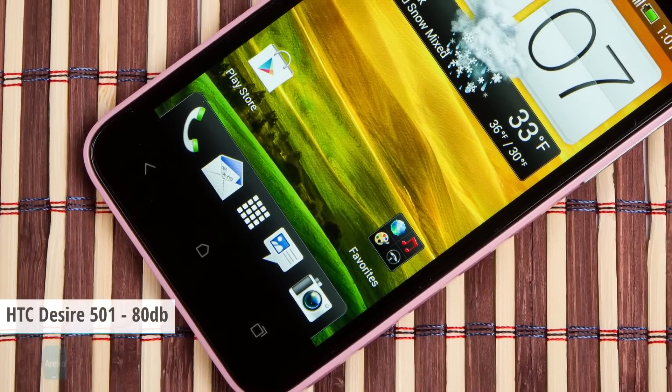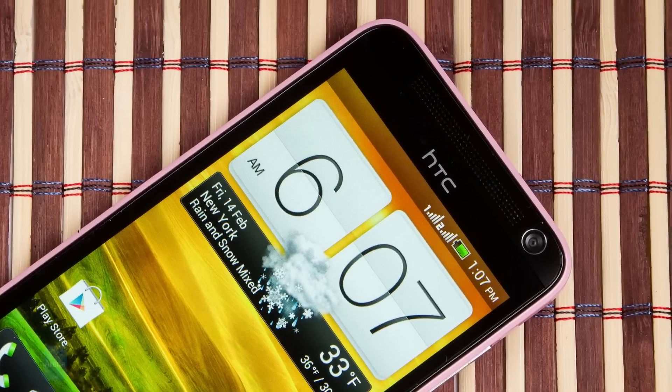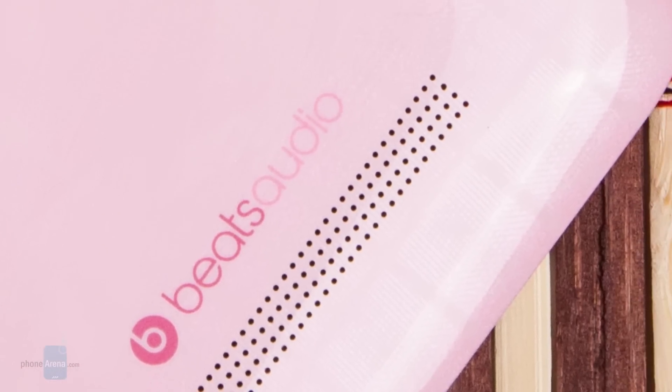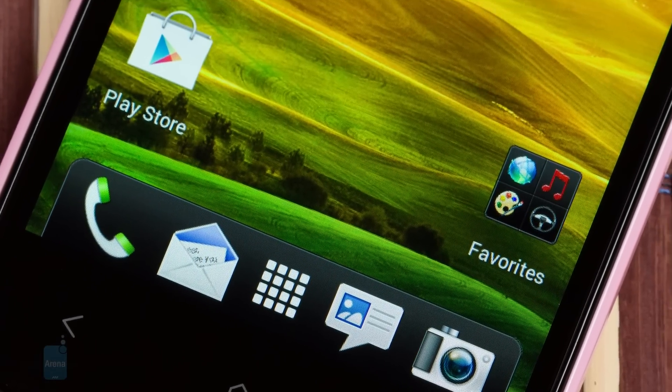Next comes the tiny HTC Desire 501, which genuinely surprised us with its output — a nice and loud 80 dB. In terms of sound quality, the built-in speaker is okay, at least for a cell speaker, but even though it goes up to 80 dB, you might have some trouble hearing it in a noisy environment.